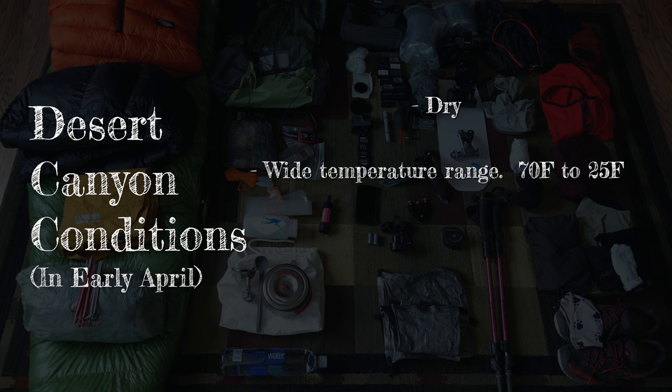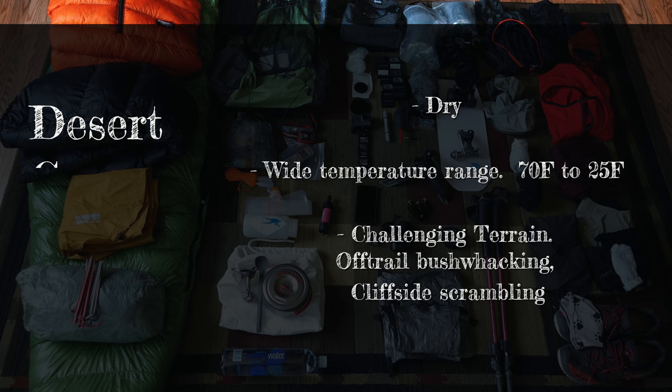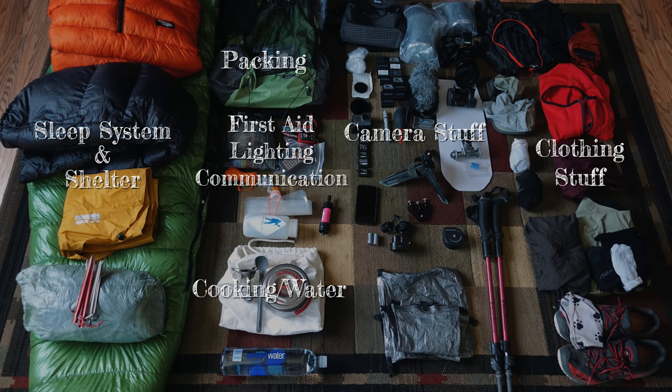There was a wide temperature range — 70 to 25 degrees Fahrenheit — and very, very challenging terrain: off-trail bushwhacking, cliffside scrambling, stuff like that. I've broken up my gear into categories and I'm going to go through it one at a time.